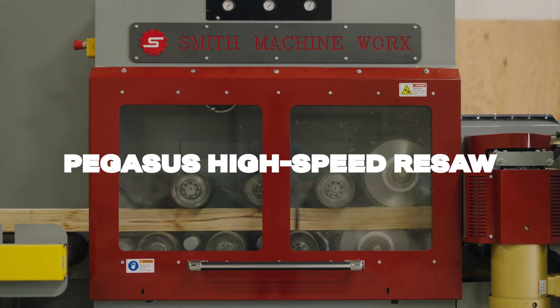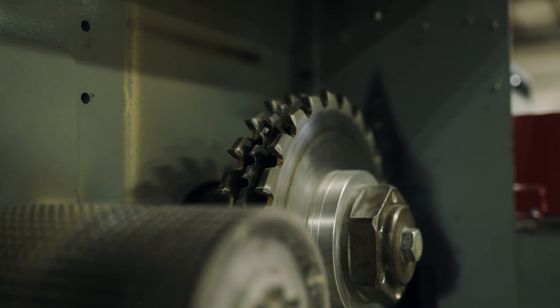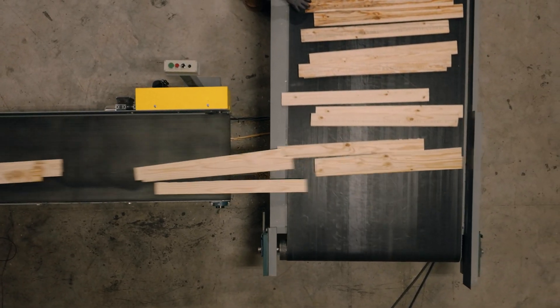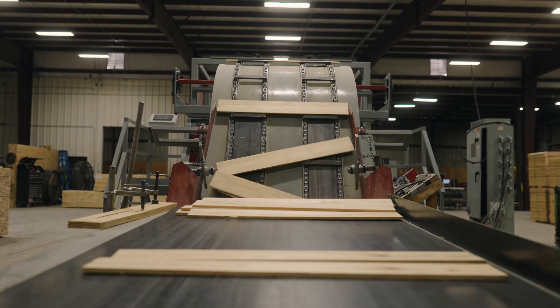Introducing the Pegasus high-speed resaw with thin kerf technology, featuring a patent-pending tooling design that offers long-life radial resawing at kerf values that still yield three 7-16ths boards out of a nominal two-by lumber, and can also be set up to run thicknesses greater than 7-16ths.